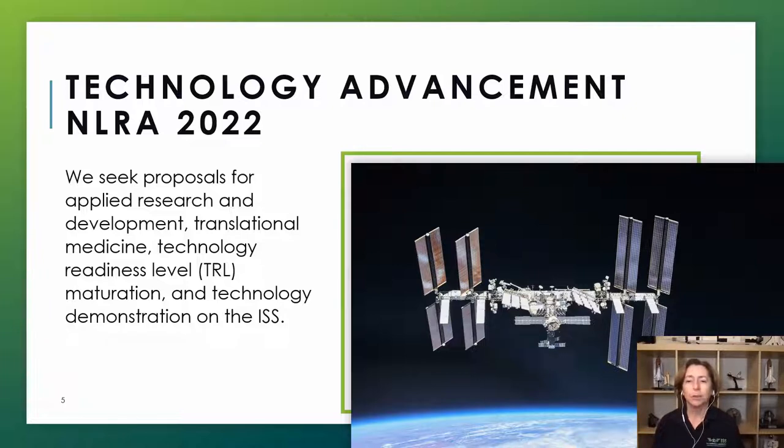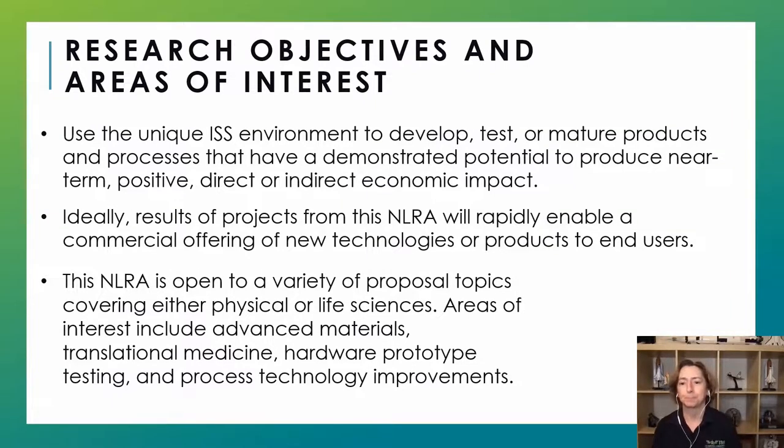If you are familiar with technology readiness levels, for this research announcement your proposal should consider maturation of technology that is currently somewhere around TRL four or higher, looking to raise that to somewhere around TRL seven or higher. Your proposal should very clearly support these ranges. Again, thinking in terms of your proposal, having a line of sight to commercial application — enabling a commercial offering to an end user after you conclude your work on ISS.